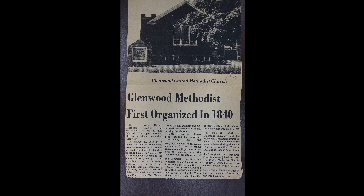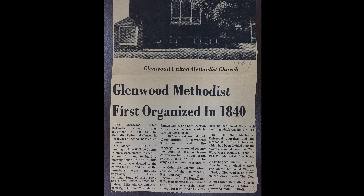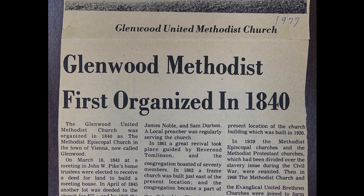I wanted to ask you, when was the first United Methodist Church organized here in Glenwood? Well, Glenwood was platted in 1832 by Samuel Durbin, John Morris, and Jesse Helms. And then Samuel Durbin and his wife donated the land to the Methodist Church in 1840. At the time it was called Vienna, and then it went back to Vienna, and that's when they platted the church in 1840.